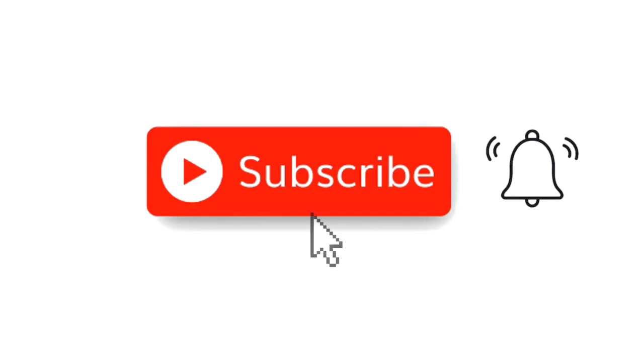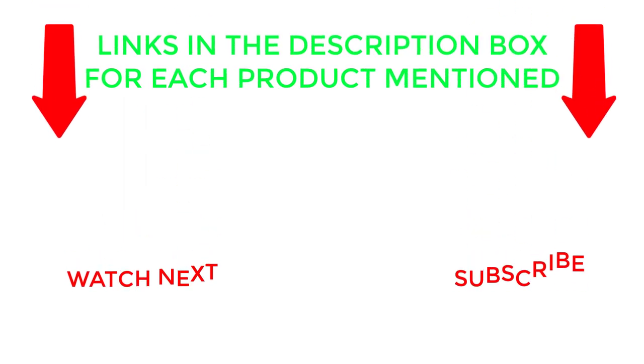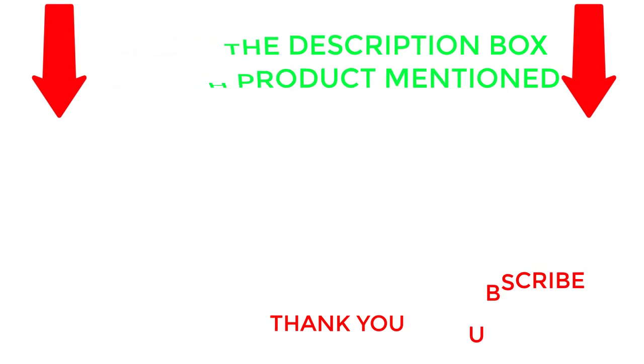That's all from my end. I make helpful videos daily so do subscribe to my channel. If you need more information about these products, check out the description. Stay updated with our cool products as it will make your life much easier.